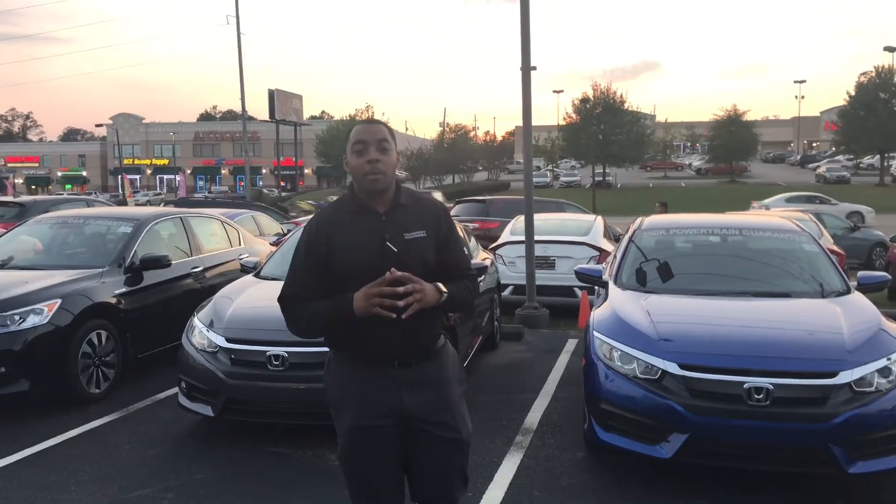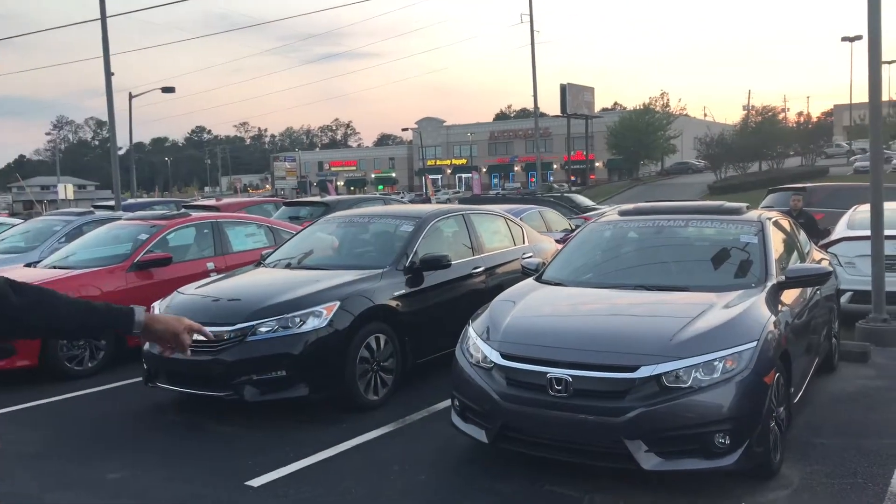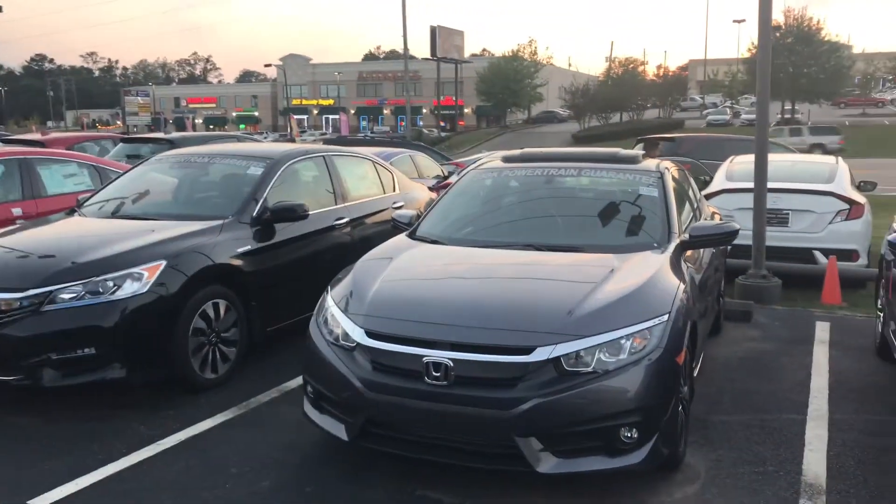Asher, this is Chris over here at Tamron Honda. I wanted to thank you for that Honda Civic EXL Coupe. I got one right here in the Coupe in the modern steel metallic. It looks amazing.